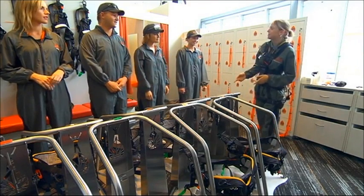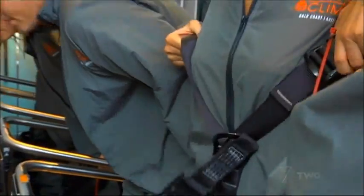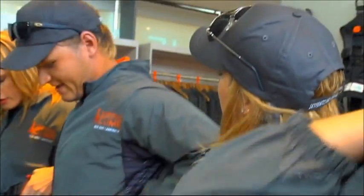These harnesses are going to be your best friends up there. They're all unique, purposely made for this climb. Your harness is exactly the same as mine — I wouldn't put you guys in anything that I'm not comfortable in.